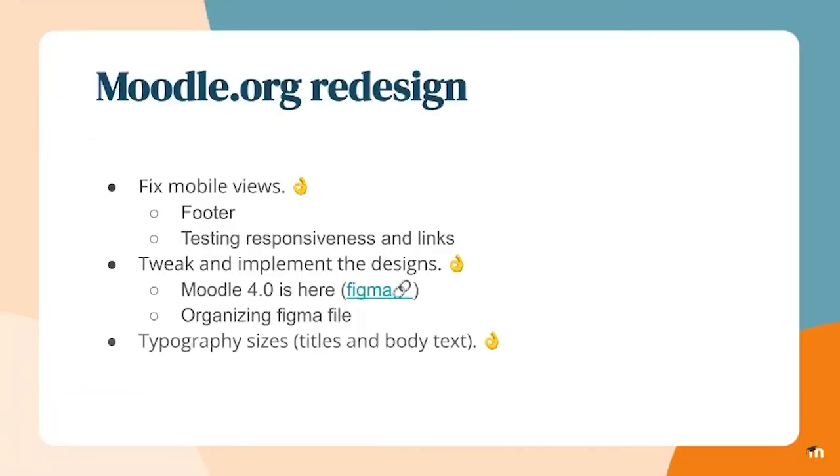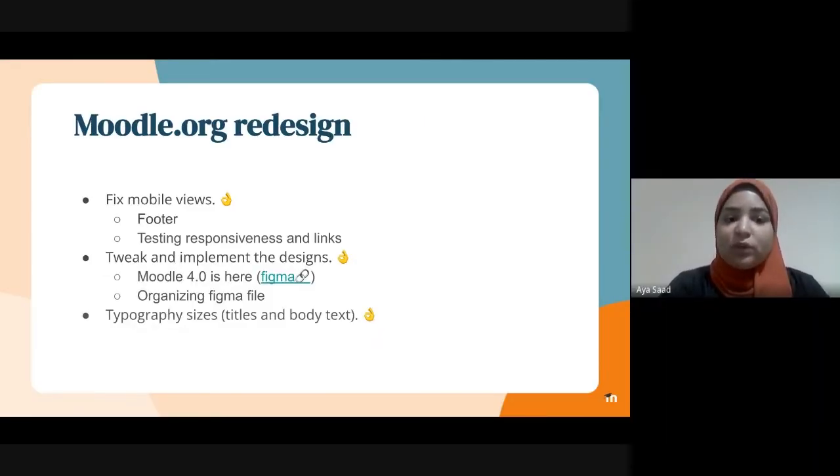This sprint, we were mainly focusing on fixing the responsiveness of the site. As you can see here, we have fixed how the site looks in mobile views and fixed the footer. We were also doing some testing for responsiveness. Federico has been tweaking and implementing some new designs, like the 'Moodle 4 is here' section, which you will see in a bit in the demo. He was also doing great work organizing the Figma file and providing specifications for us.